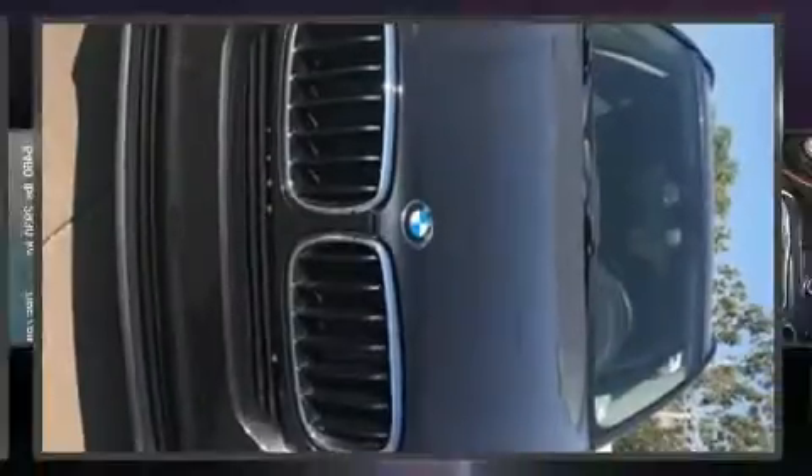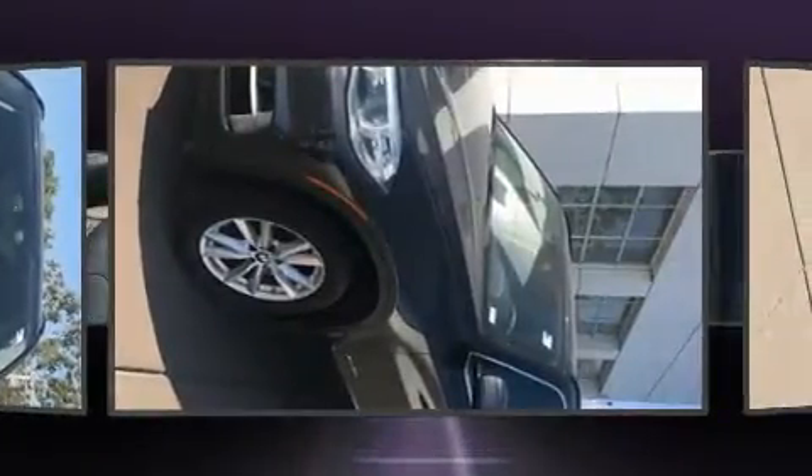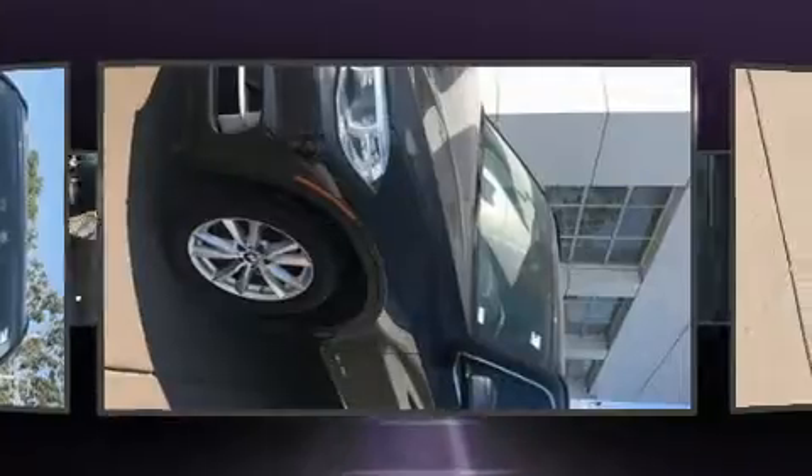Experience driving perfection in the 2014 BMW X5. With fewer than 45,000 miles on the odometer, this model delivers an exhilarating ride without compromising ultimate luxury.